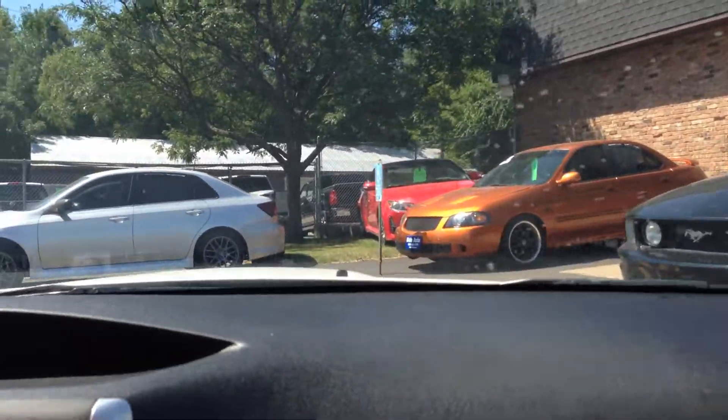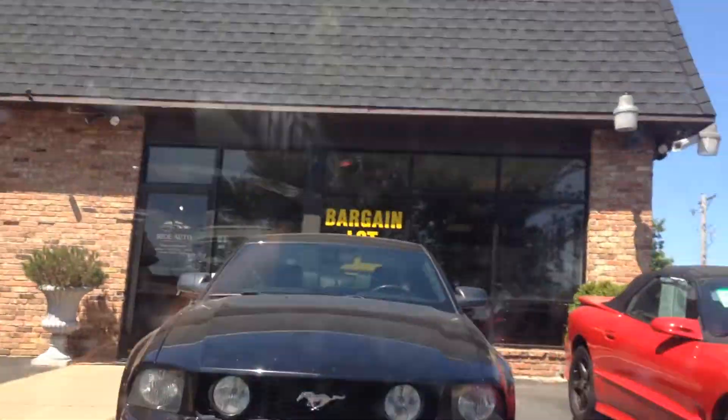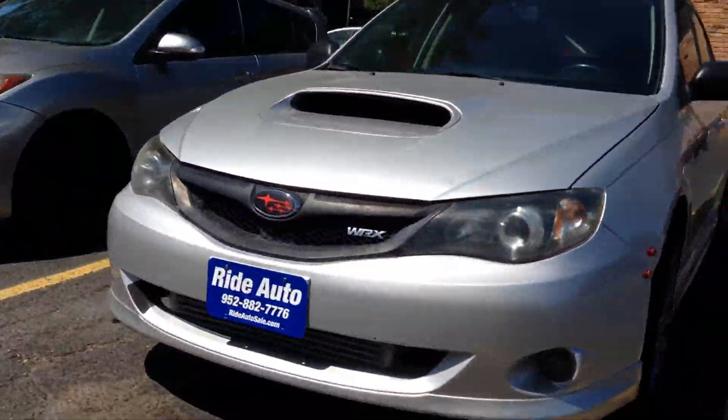Good miles on this vehicle. Clutch catch is where it's supposed to be. If you take a look, we have a lot of high-performance vehicles. This one here, this WRX, has got a front-mounted intercooler, and this car is fast.